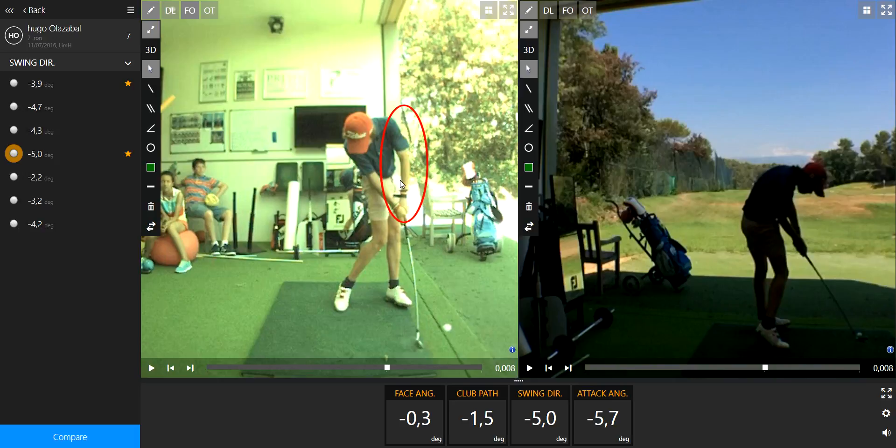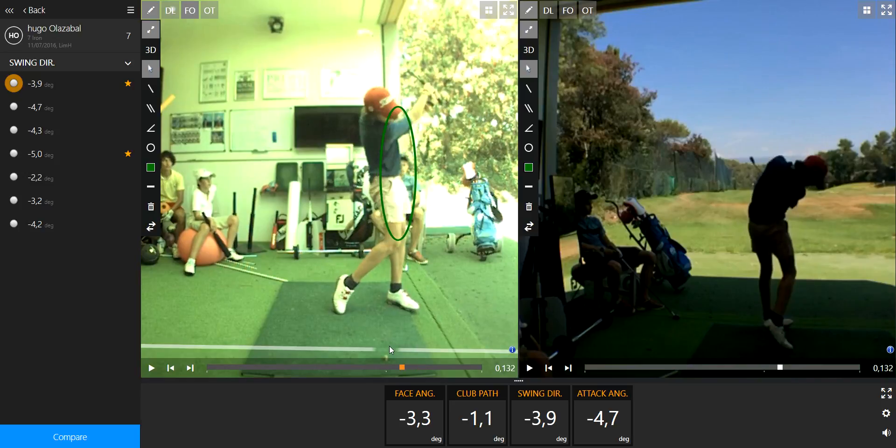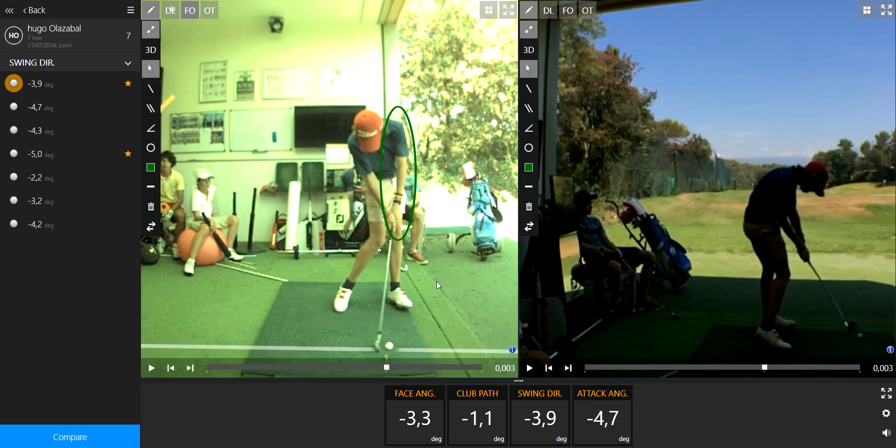So to fix this, I want you to grip the club one or two inches shorter, and then keep your left elbow and left shoulder straighter than before. If you do this it's gonna be way better and a big source of accuracy and power.